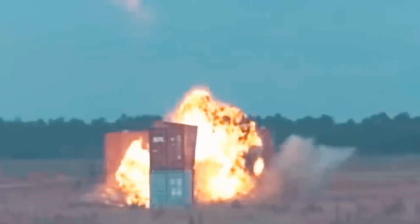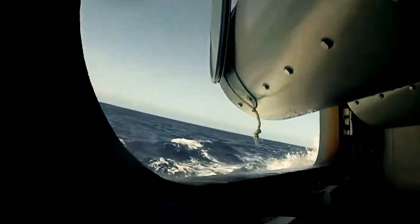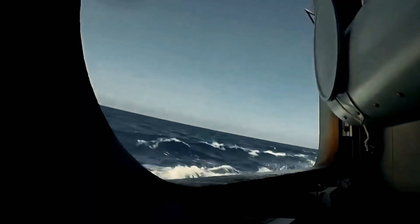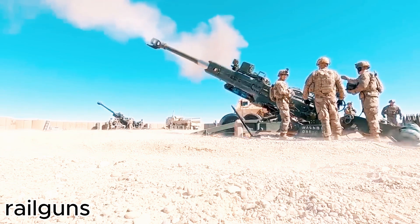The result? Faster, cheaper, and safer ammunition with reduced on-board explosives. The best platform for this system is the Zumwalt-class destroyer, powered by massive Rolls-Royce generators that produce 78 megawatts — enough to feed the railgun's energy needs.